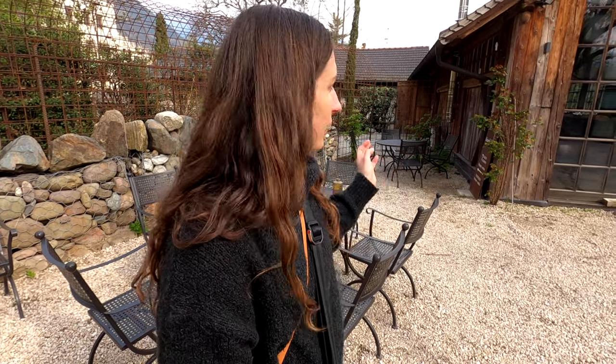We've just arrived at Kranzelhof and it is absolutely beautiful. There are beautiful gardens, it's got a really nice rustic feel, and it's almost like a glass house behind us. Just everything is so pretty. We'll show you around in more detail in a minute — we're just about to meet someone who's going to show us around.